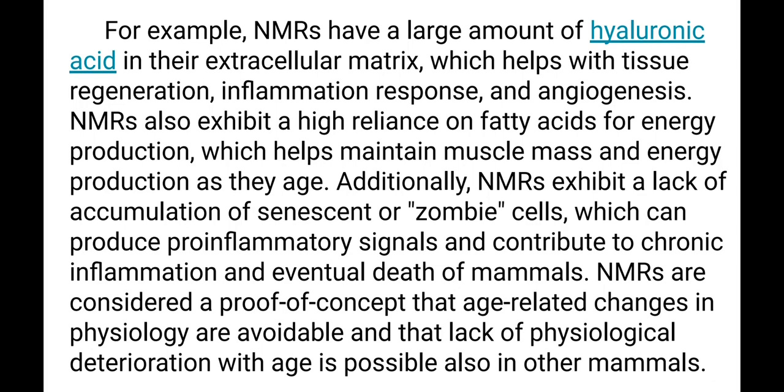Naked Mole Rats also exhibit a high reliance on fatty acids for energy production, which helps maintain muscle mass and energy production with age. They also exhibit a lack of accumulation of senescent, or zombie, cells that can produce pro-inflammatory signals and molecules and contribute to chronic inflammation and eventual death of mammals.